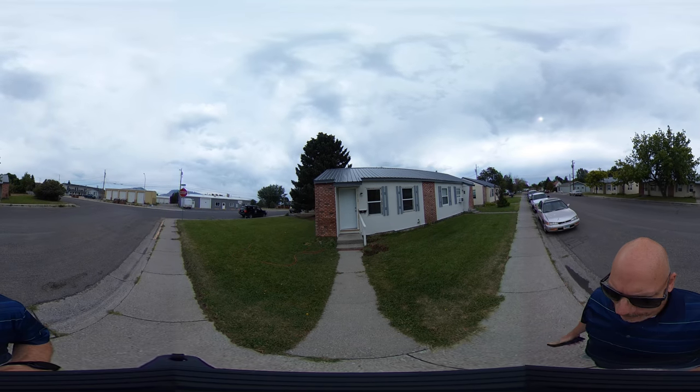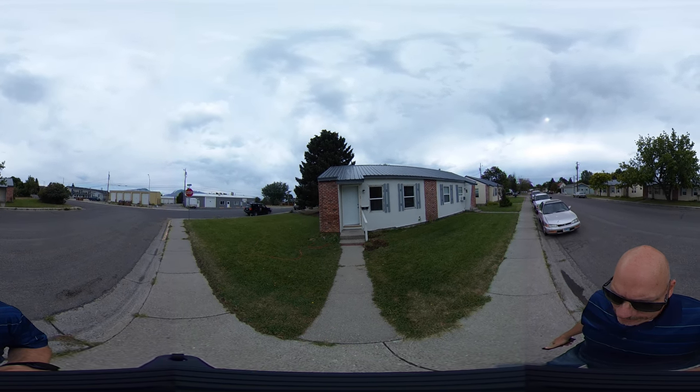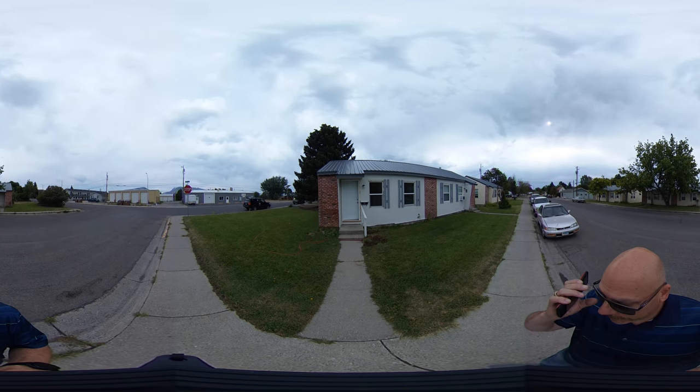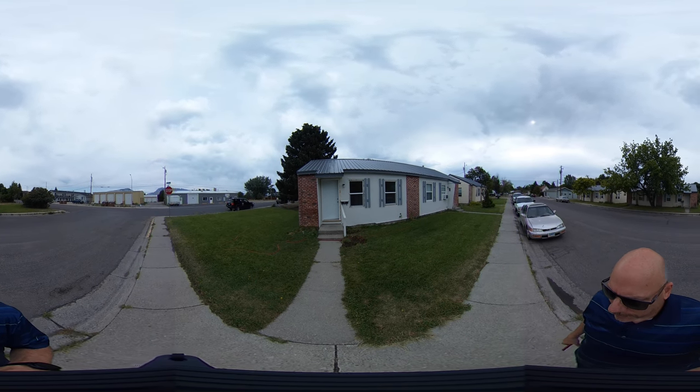Good morning guys, it's Nathan with American West Realty and I'm going to do a quick tour of 1801 Central Avenue. This is just off the 17th Street Hill, about two blocks away from Albertsons. Great quiet location.